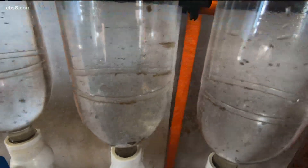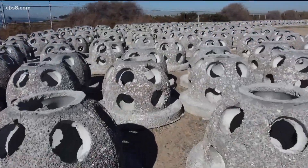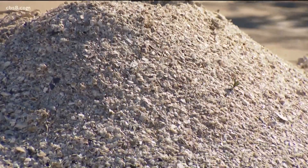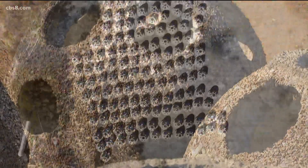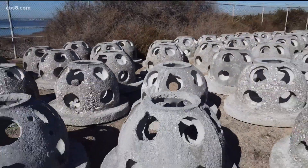Even when the oysters become appetizers, their environmental benefits will continue on. About 200 cubic yards of them have been turned into these reef balls. I see different sizes — that's like the full shell, and here's the crumbled versions. The broken up pieces go into a mixture of shells, sand and cement to create more than 300 reef balls, turning into a giant housing unit for thousands and thousands of oysters.